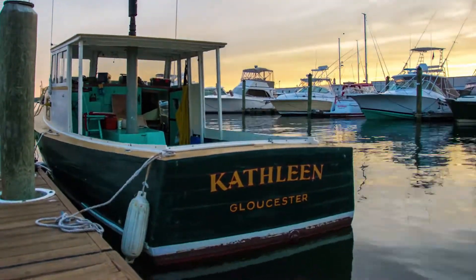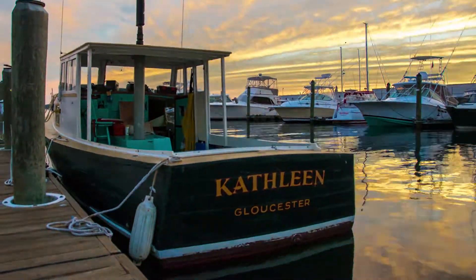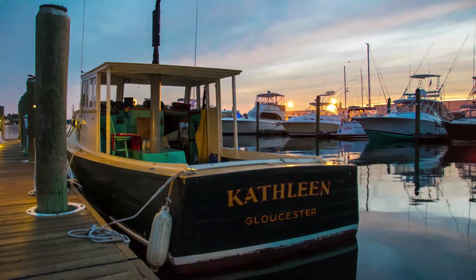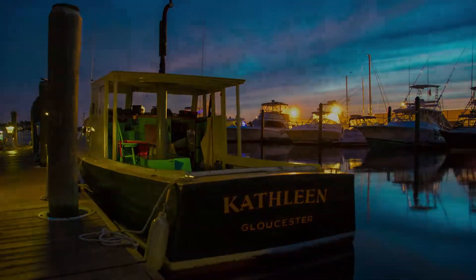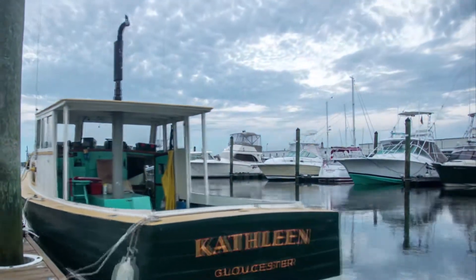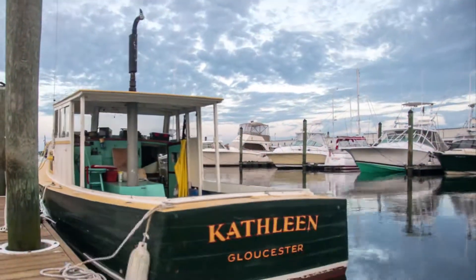Very rarely do I try to finish a painting in one session. I know I'm going to come back to it again, so whatever I get down, it might change later on. That's okay. Whatever I get down, at least I get something down.